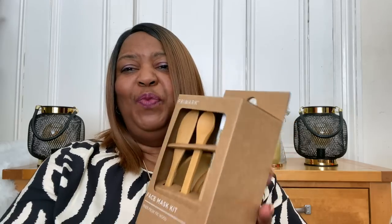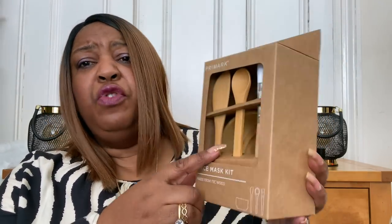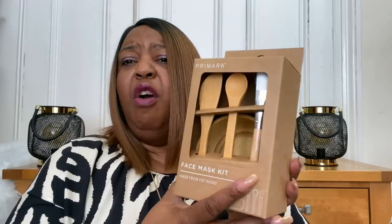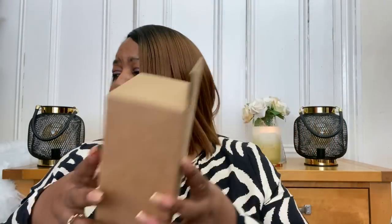Also in the wellness section, I saw this and was really chuffed - I've really wanted one of these for a while. This is your face mask kit made from FSC wood, and it came in at five pounds fifty. In there you've got the spatula, the bowl, the spoon, and the brush - all in there to make up your face mask. You can make homemade ones or pour your mask into it and apply. Loving this kit and loving the fact that it's made out of FSC wood.